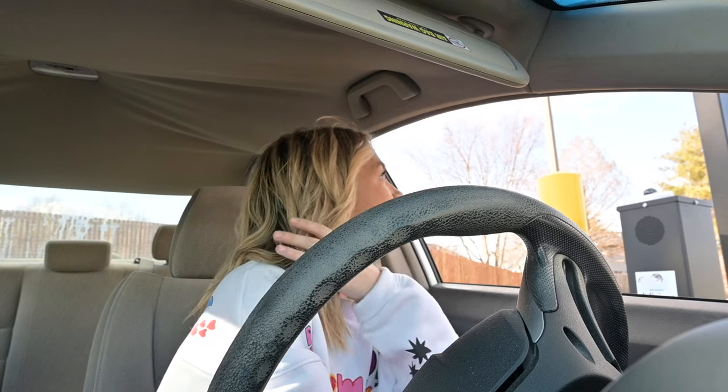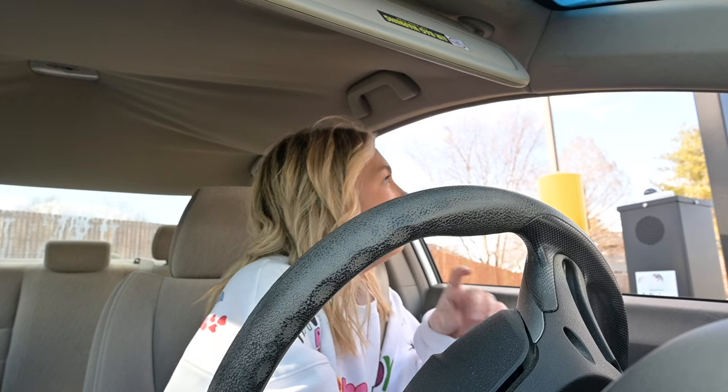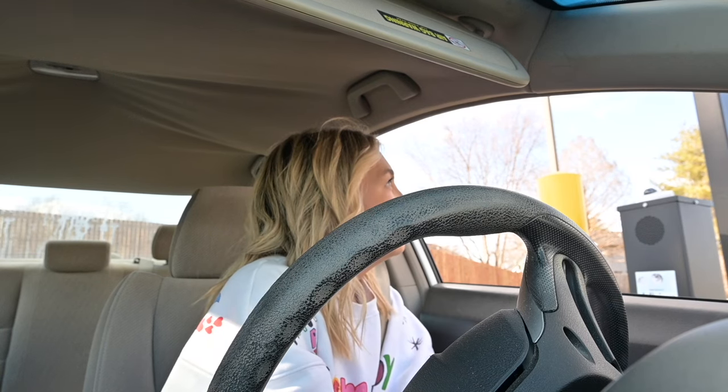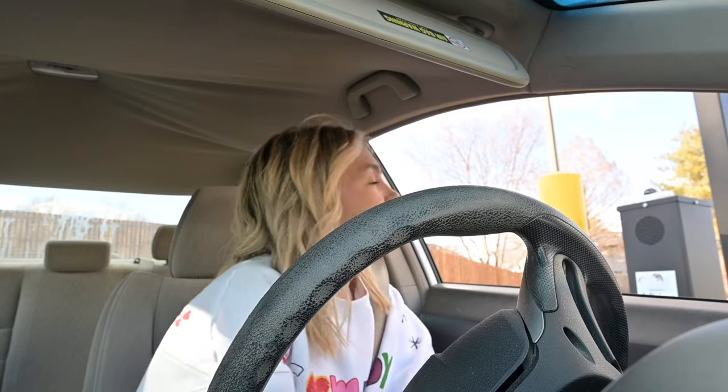What can I get for you? Could I do a small Island Breeze? Did you want any cream or whipped cream on there? I'll have cream added. Okay, and that's all? All right, it'll be $5.78. Perfect, thank you.